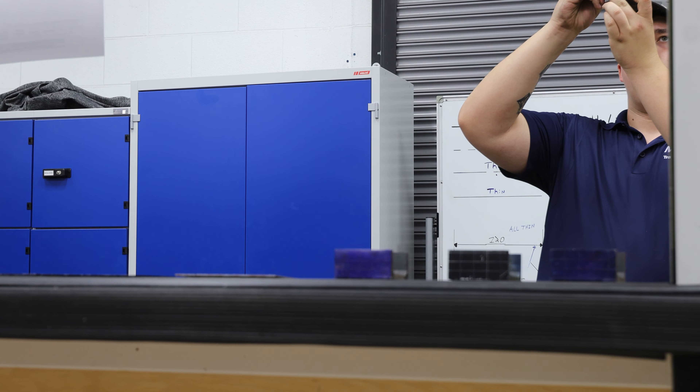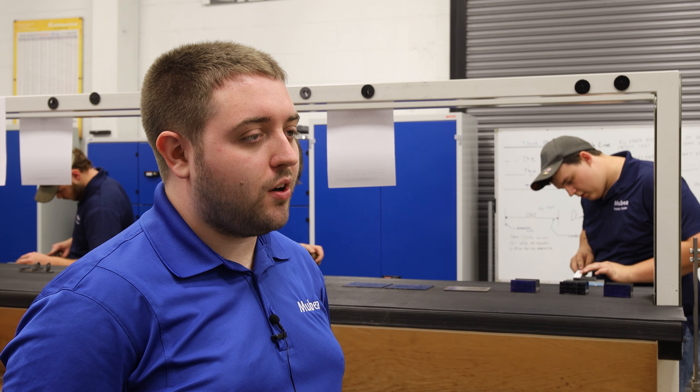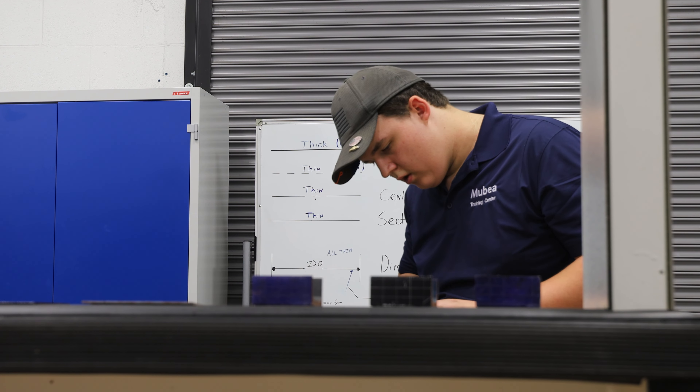When our machines go down we need people to keep them running. We have three different pathways: we have the maintenance mechanic, we have an industrial electrician — we call it the EET — and we also have a machinist pathway that's broken into two separate categories.